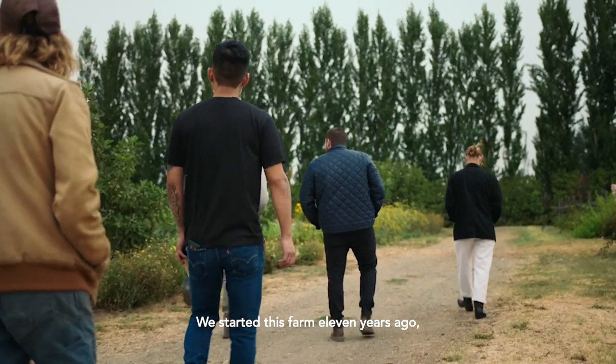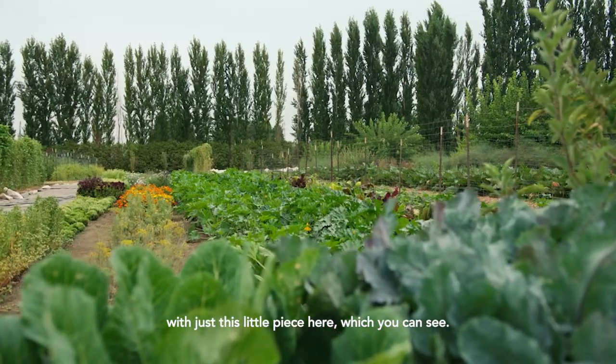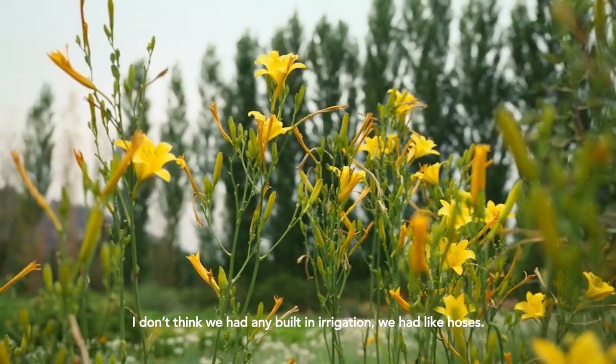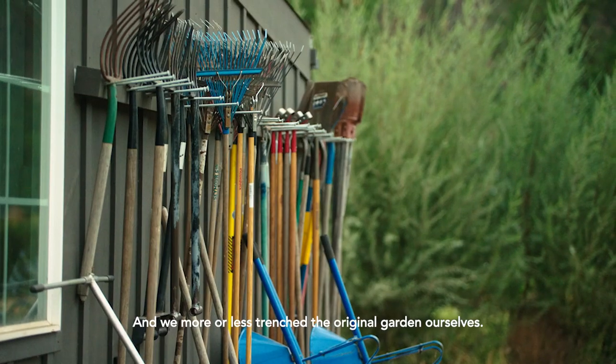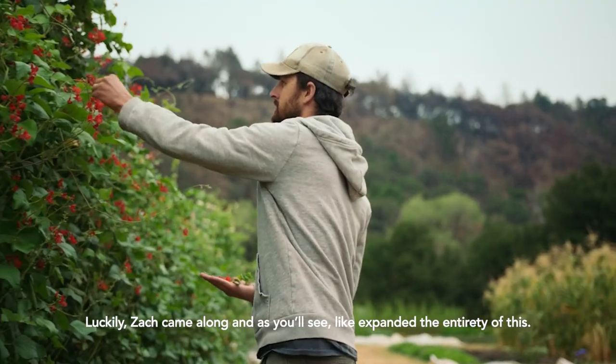We started this farm 11 years ago with just this little piece here, which we can see. I don't think we had any built-in irrigation — we had hoses. And we more or less trenched the original garden ourselves. Luckily, Zach came along and expanded the entirety of this.